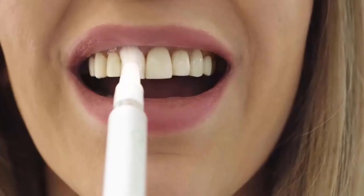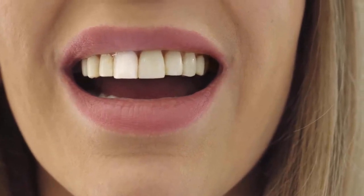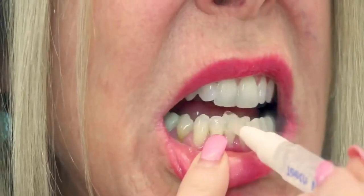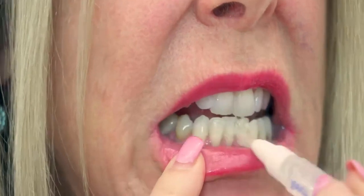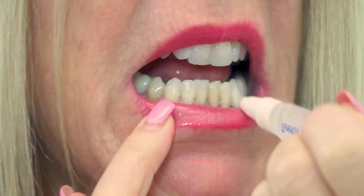Simply click the pen to expose the whitening gel and paint onto each tooth to whiten in under one minute. This pen contains 35% carbamide peroxide to break down and remove the stains of coffee, wine, soda, tea, and smoking. It has mint flavor freshness for a refreshing smile.